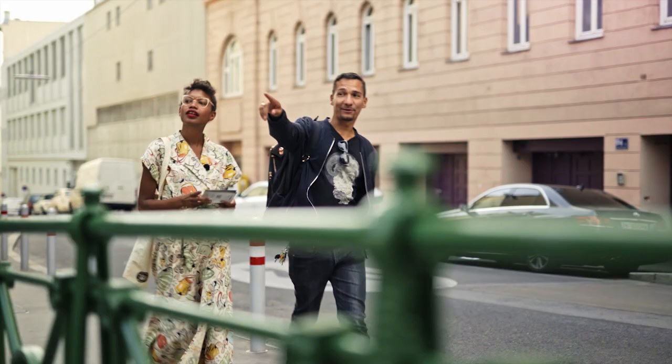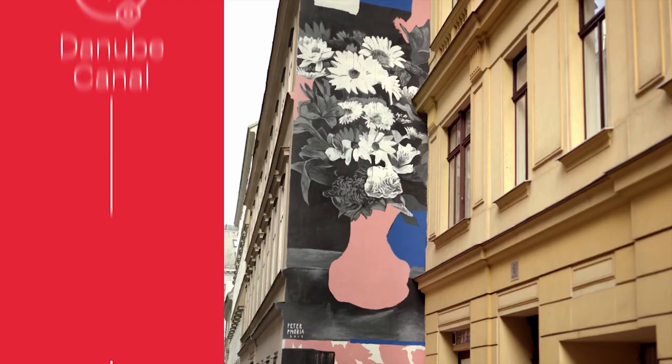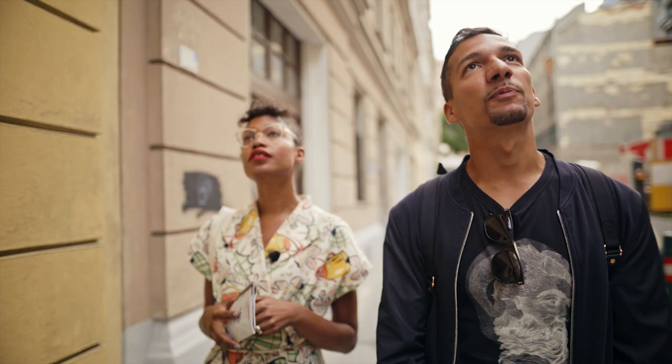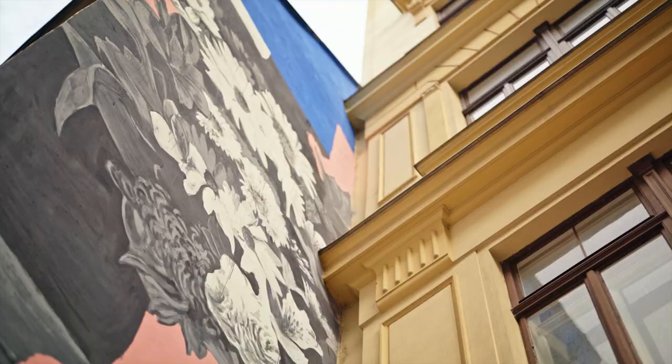The next one is right over there. This painting was just made recently — it's by Peter Phobia, an Austrian artist. He painted it for his girlfriend as a present, who lives now in New York City. That's really sweet — I want a present like that.